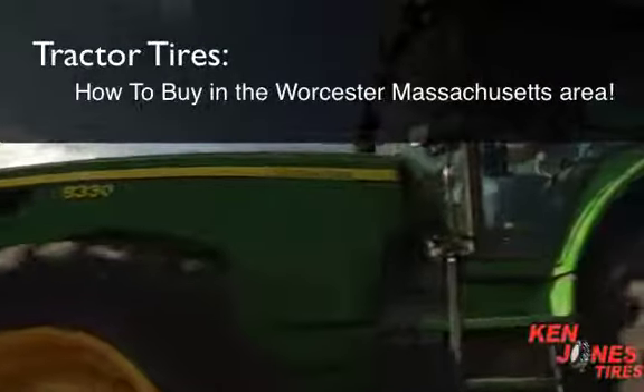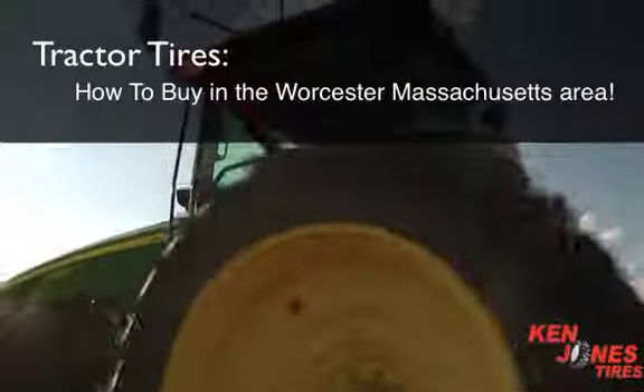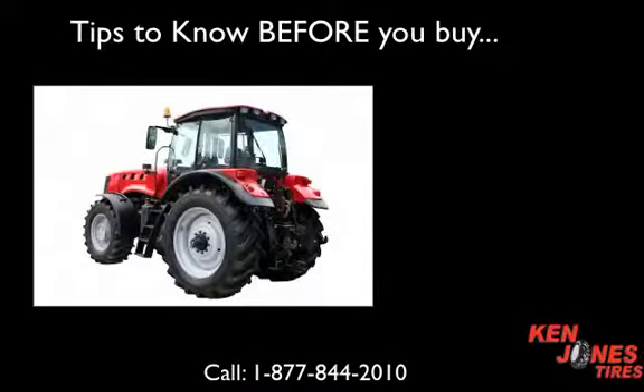Tractor Tires. How to buy in the Worcester, Massachusetts area. Tips to know before you buy your tractor tire.